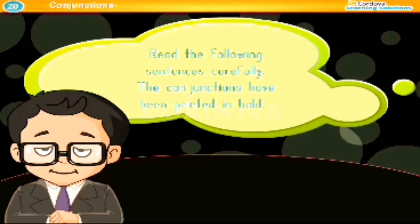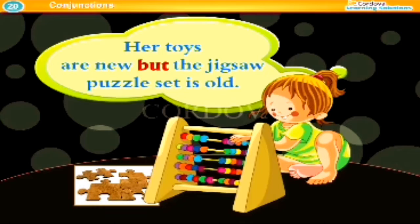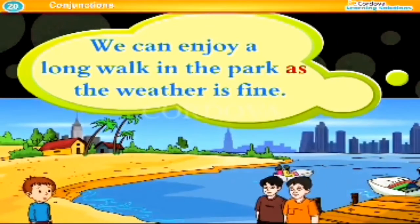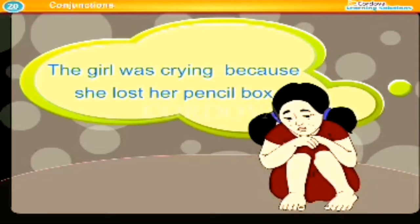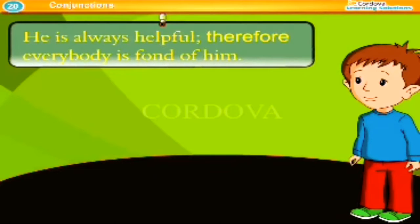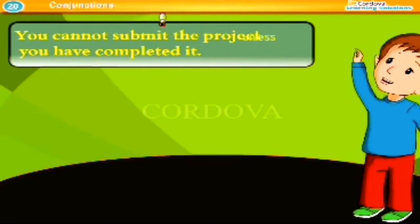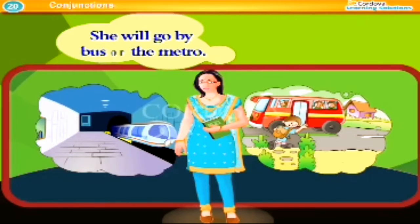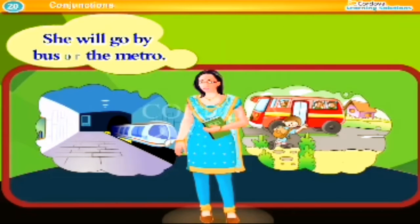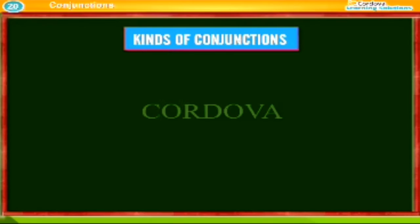Read the following sentences carefully. The conjunctions have been printed in bold. Her toys are new but the jigsaw puzzle set is old. We can enjoy a long walk in the park as the weather is fine. The girl was crying because she lost her pencil box. He is always helpful, therefore everybody is fond of him. You cannot submit the project unless you have completed it. Be careful, otherwise you will hurt yourself. She will go by bus or the metro. The children laughed fondly for they found the clown's behavior funny.